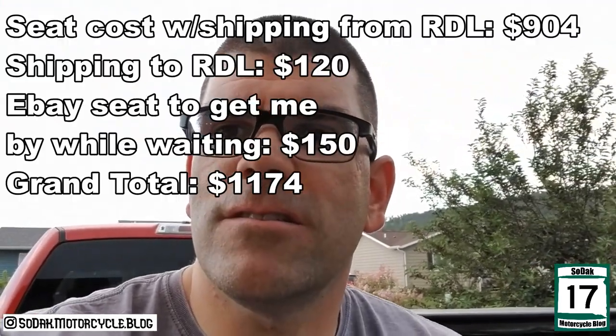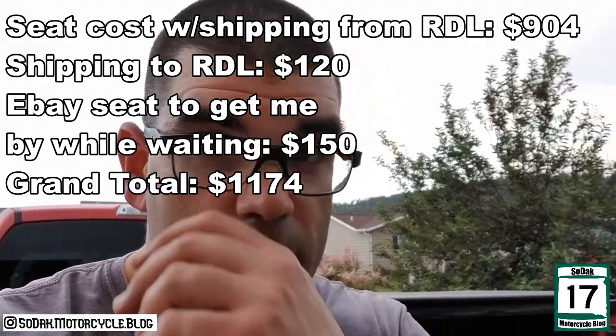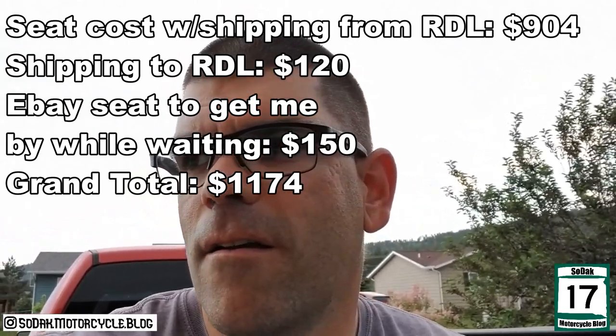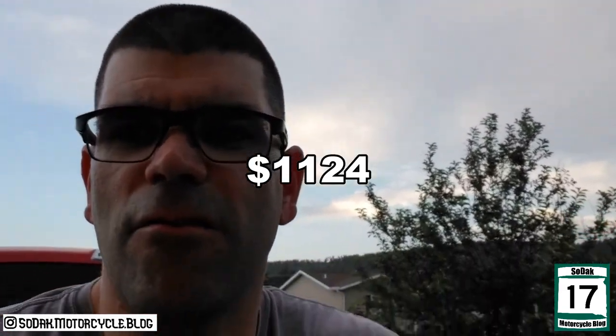It cost me about $120 to ship the seat. So at that point I was at about $270, and then the seat got made, sent back to me with the extra springs, and it was $904 for that. So all in, we're looking at about $1,025 to $1,125. You take that $150 off for the eBay seat and you're looking at about $1,020.